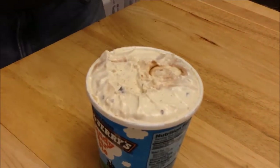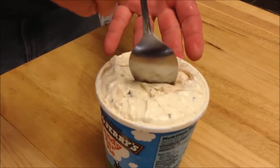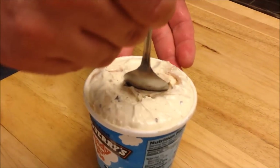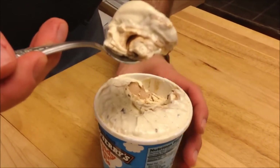Just to warn you, it was in the car for a little while so it's gotten a little soft. We bought it at Target — it was on sale for $3 too. Oh, that looks good. I'm just going to get a big ol' bite.